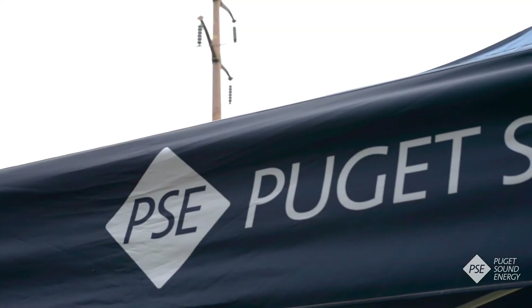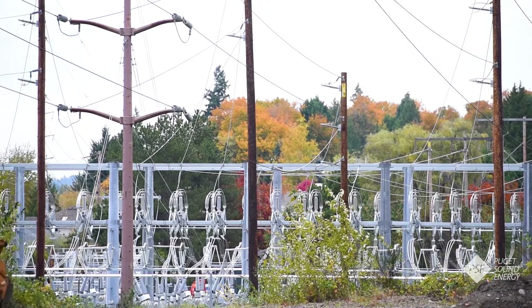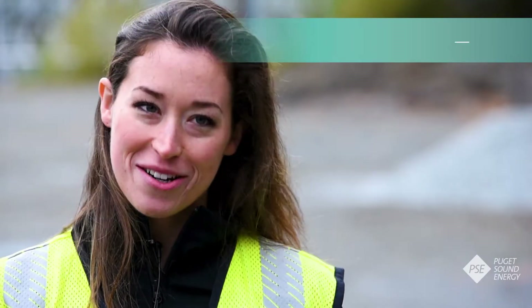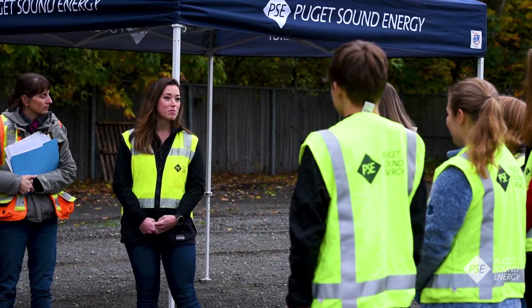Energize Eastside is our 18-mile transmission corridor rebuild project that is going to feed reliable power into the Bellevue area. We are doing a second round of field work this year in 2017 to continue to inform our transmission design as well as our permits.